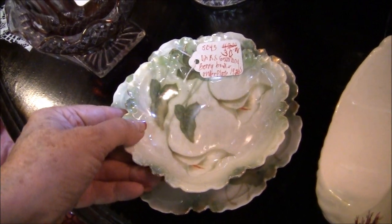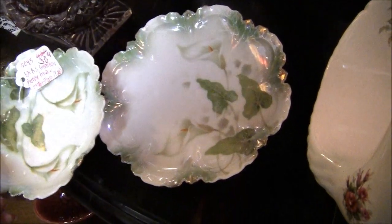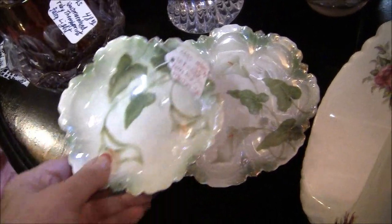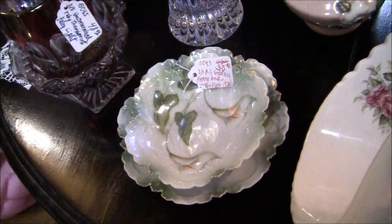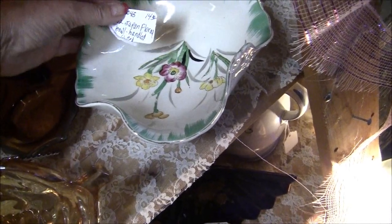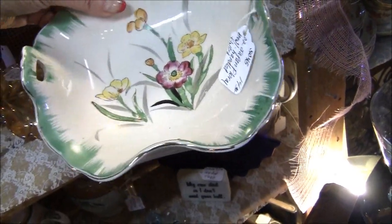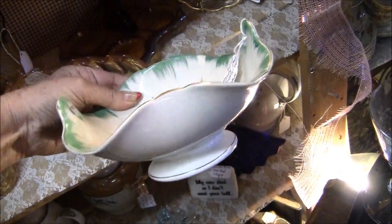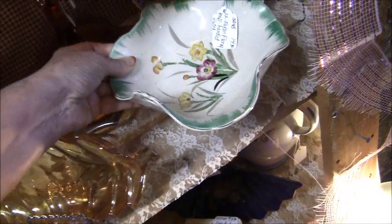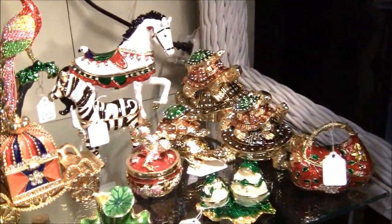Germany berry bowl — she wants $30, down from $50. That's very, very delicate and very beautiful. Look at this with the plate. And what is this? These are so cool — Japan, florable, handled, fluted, $14. That's really pretty. Look at the beautiful painting inside and the handles — that's really kind of one of a kind. I think I'm going to go back and get those blue candle holders with the hanging prisms and the pinched art glass, if it's not gone already.